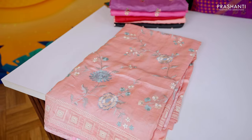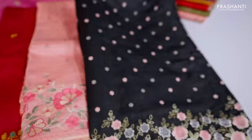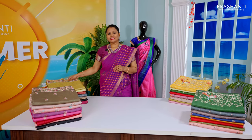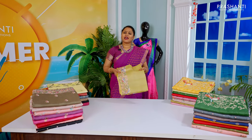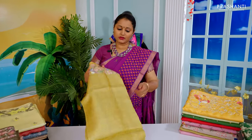Let me take you through a few of the saris from this collection. We have some very exclusive embroidered Tassas to showcase. All these are pure Tassa Silk Saris and are Silk Mark certified, with very exclusive embroidered patterns that give a very unique look.